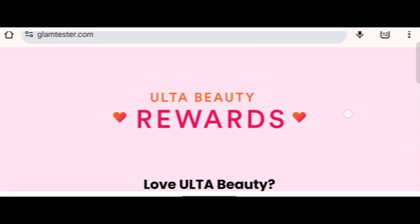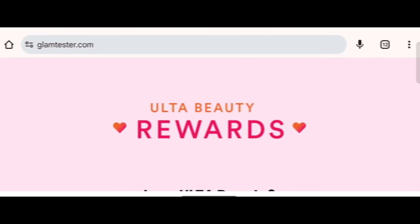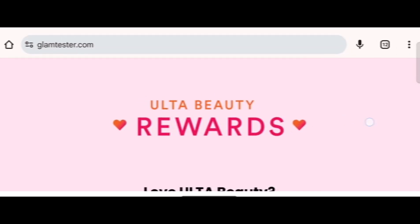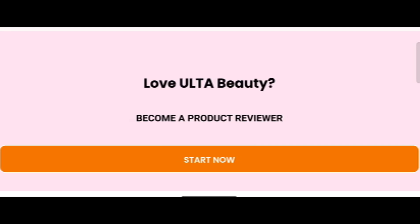We provide complete detail about this site, so stay tuned and don't miss any points. This is an online site offering GlamTester.com Ultra Beauty Rewards — 'Love Ulta Beauty because a product reviewer: start now.' Before going further, do like, share, and subscribe to my YouTube channel.